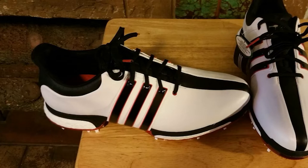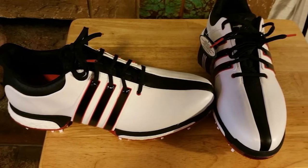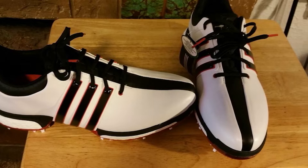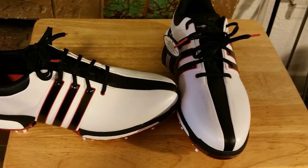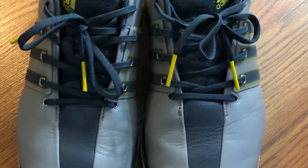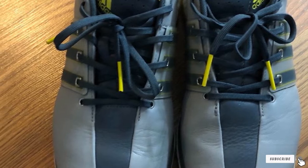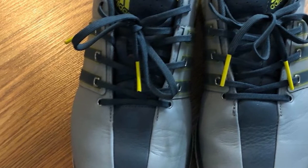You're going to be paying around $200 for these shoes, making them more suitable for golfers who hit the links fairly regularly instead of someone who's only golfing twice a year. But if you're looking for great style and fantastic comfort, support, grip, and durability, buying a pair of these Adidas Tour shoes is one of the best investments you can make.